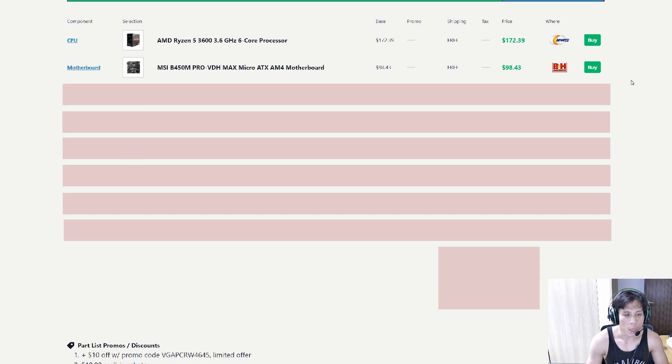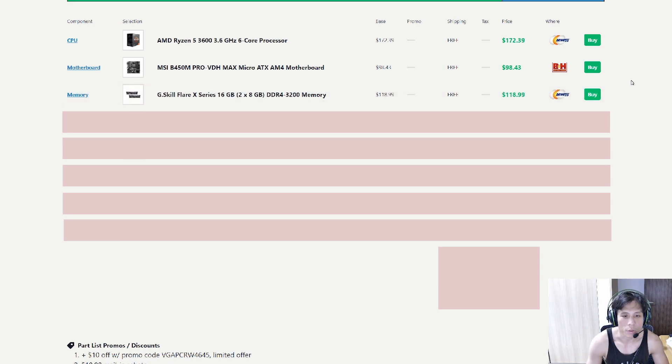Moving on to memory or RAM, we have the G.Skill Flare X 16GB 3200MHz memory. For AMD, you want high-speed memory, but with this budget, 3200MHz is just right — we don't need to go for 3600MHz. 16GB is the norm for modern-day PCs; 8GB just doesn't cut it anymore. The Flare X is specifically made for AMD CPUs, so if you're going for an AMD build, check it out.